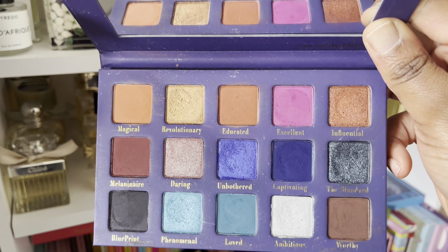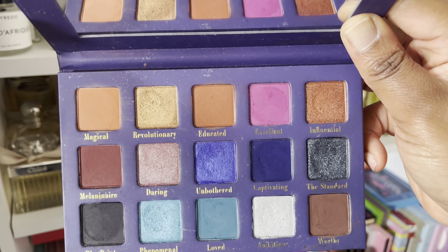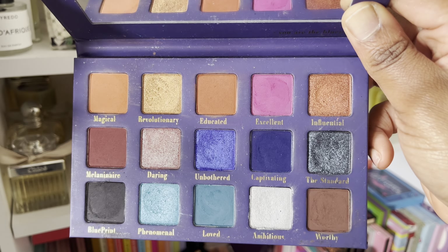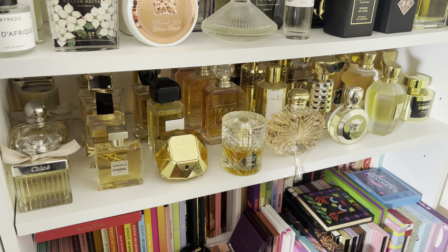Morphe 35M palette — this one's going as well. I've had this one for a long time. This is actually going in the trash — this is the Boss Mood palette. I've had it for ages; I've used and abused it, but it's going in the bin.